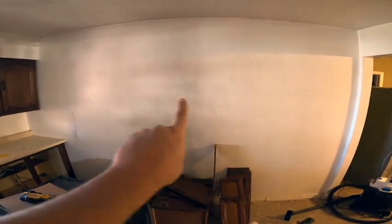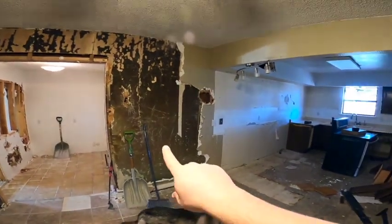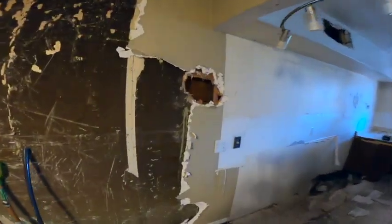The next wall to rip out is this one — we've got to see if that is a load-bearing wall. What we did find in the kitchen, Morgan is super ecstatic about it: all of this wall is the same shiplap.